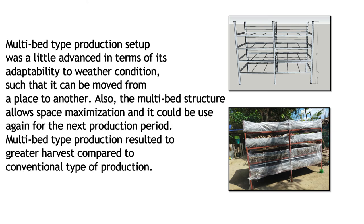Multi-bed type production setup was also advanced in terms of its adaptability to weather conditions such that it can be moved from place to another. The multi-bed structure allows space maximization and could be used again for the next production period. Multi-bed type production resulted in greater harvest compared to conventional type of production.